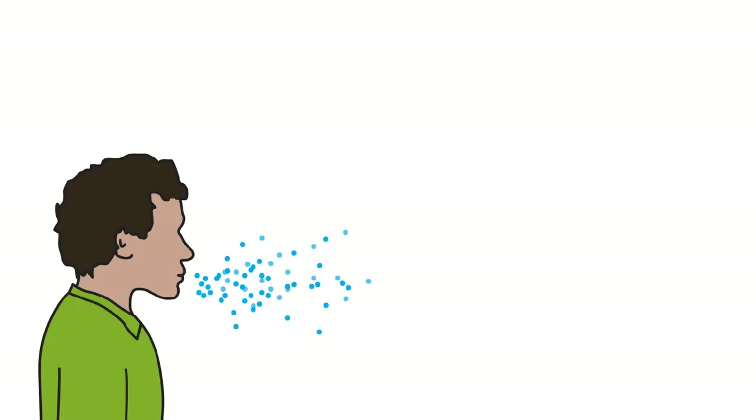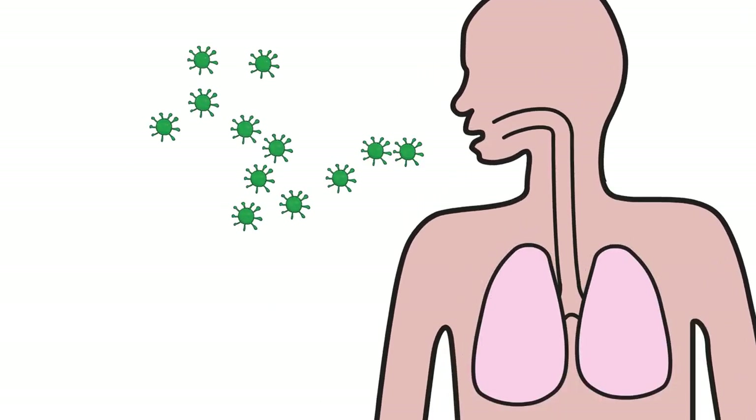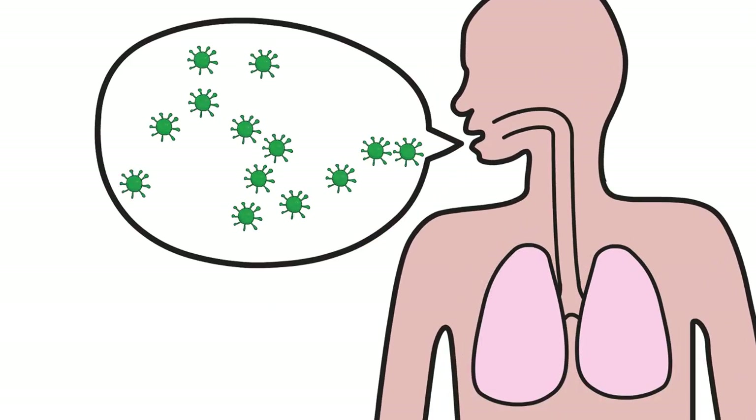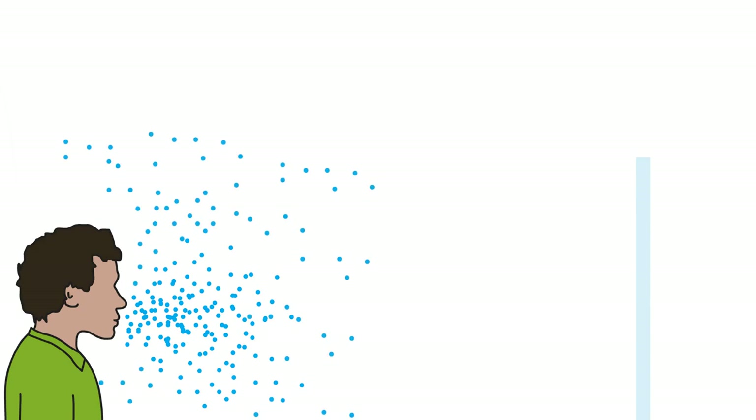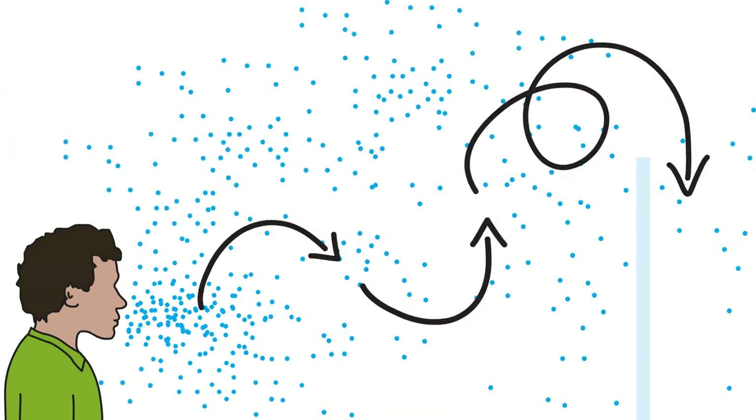We now know that COVID-19 is also spread through aerosols. These are much smaller particles which come from our mouth or nose every time we breathe, talk, laugh, or sing. Because they are so small, aerosols can hang in the air, float over considerable distances and around obstacles, rather than moving in a straight line.